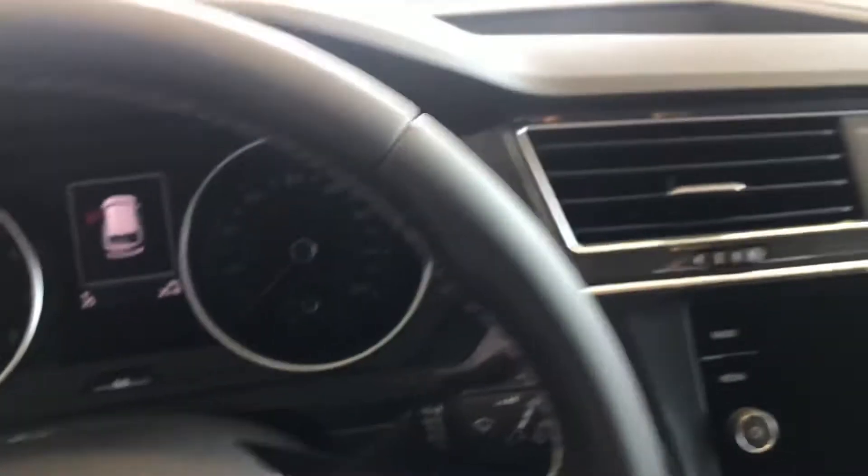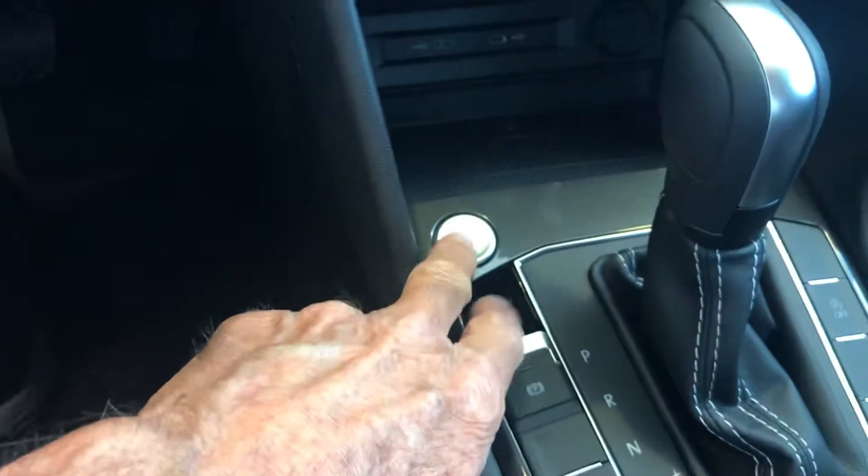Of course there's cruise control, everything's USB. Here's your Siri button, electronic emergency brake, and push button stop/start.